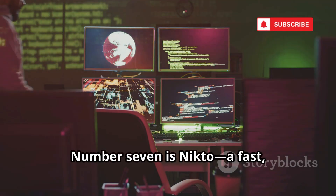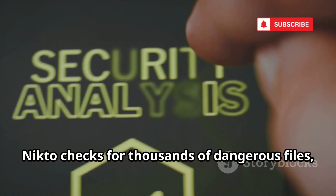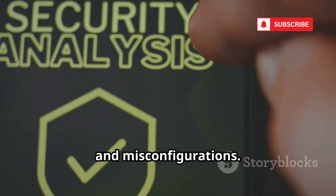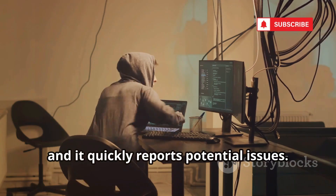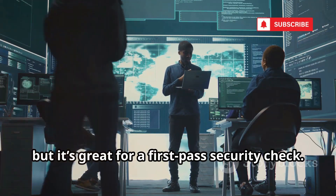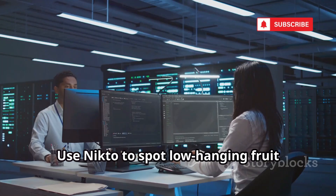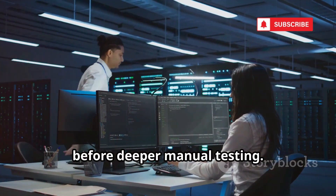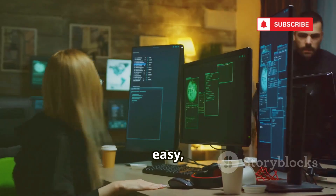Number seven is Nikto, a fast automated web server scanner. Nikto checks for thousands of dangerous files, outdated software, and misconfigurations. Point it at a server and it quickly reports potential issues. It's not stealthy, but it's great for a first-pass security check. Use Nikto to spot low-hanging fruit before deeper manual testing. It's a valuable part of any web security toolkit — fast, easy, and thorough.